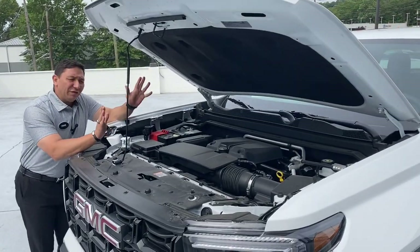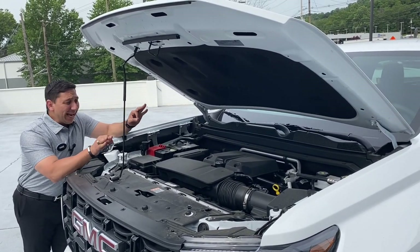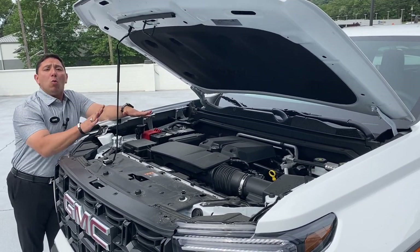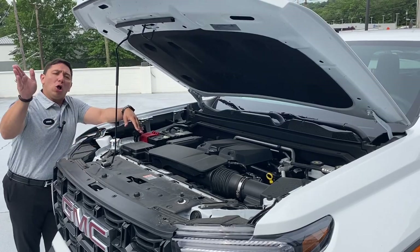Under the hood of this vehicle we find a 2.7 turbo engine married with an 8-speed transmission. These engines and transmissions come exactly like this on the Canyon across all trims, from the Elevation all the way to the Denali.